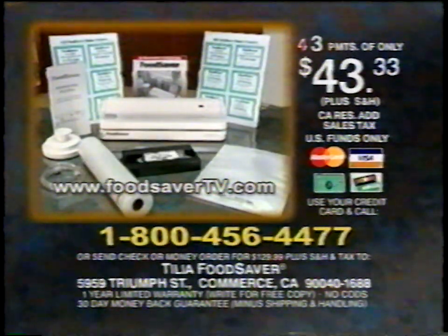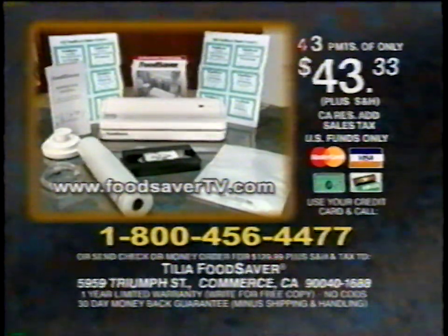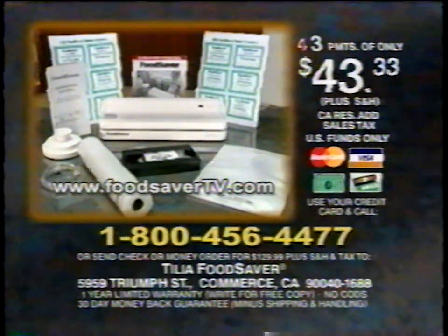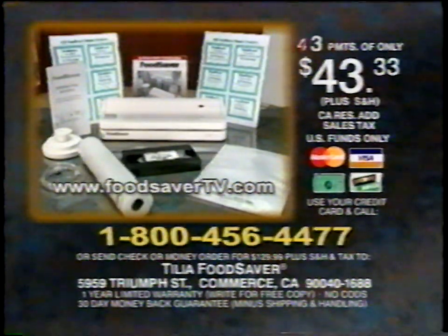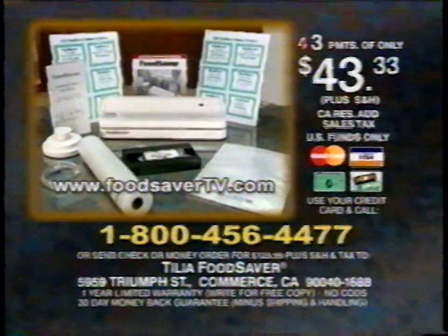Ordering is easy — just call the toll-free number, or send a check or money order for the full amount plus shipping, handling, and applicable tax to the address on the screen. We're so confident you'll love the Food Saver — you'll get a 30-day money-back guarantee. Call now and join the thousands of satisfied vacuum savers. Order your Food Saver Compact 2 now.